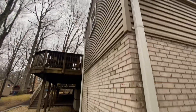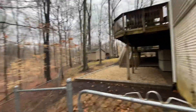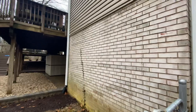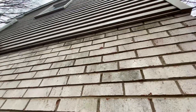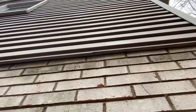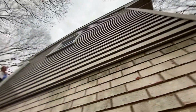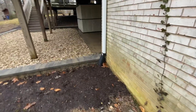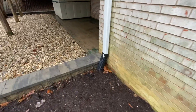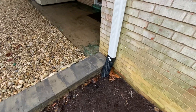Everything I can see on the vinyl siding looks pretty good — nothing is really jumping out at me. Maybe except that looks like a little crack, but really not that big a deal. And again, you've got another buried pipe here, which is good.